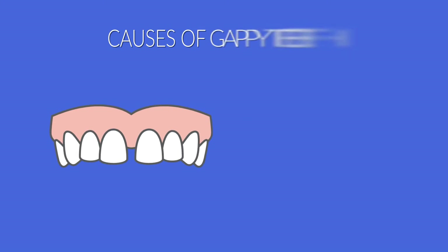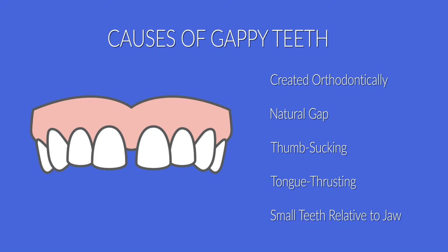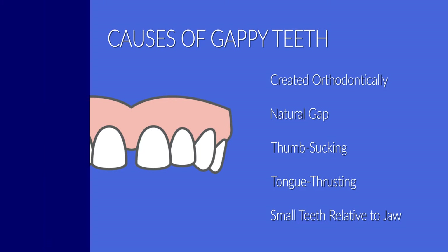In some instances the gap has been created orthodontically. In other instances the space is natural and has been there from when the teeth erupted. Occasionally teeth are left spaced and out of position from habits such as thumb sucking and tongue thrusting. Some individuals simply have small teeth — their jaws and face are bigger than the teeth they were born with, resulting in spaces between the teeth.